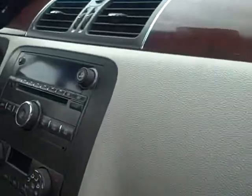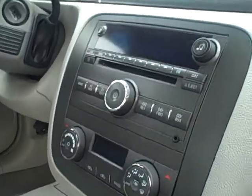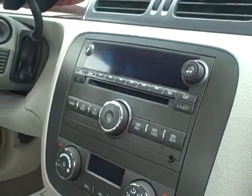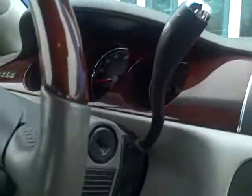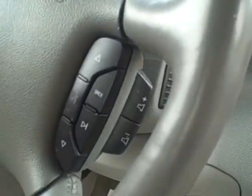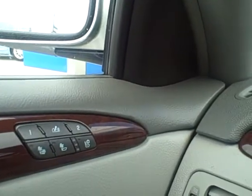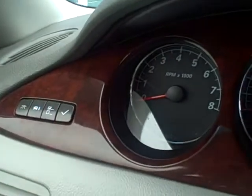Here's the interior of the car. It's got a good leather smell inside here and it has not been smoked in. It has the moon roof, the HomeLink system, OnStar, hands-free phone system, and cruise control. Heated and memory seating controls right there, and a trip computer right there.